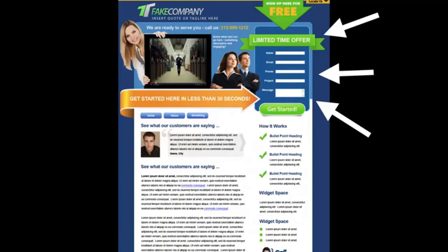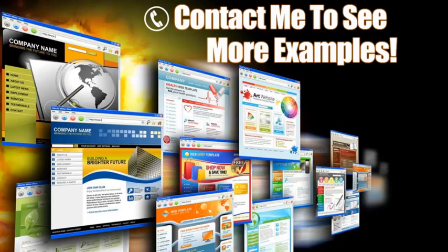Next, look over here to the right — this is a lead capture form, and this is key. Some people may not be ready to pick up the phone and call you and want to request more information. Here you can offer some sort of a bribe with some valuable information in exchange for their contact information. Another trick is to put this contact form on every page.